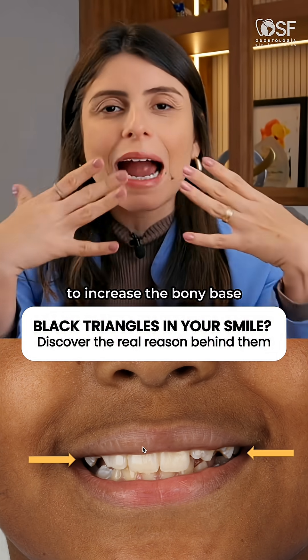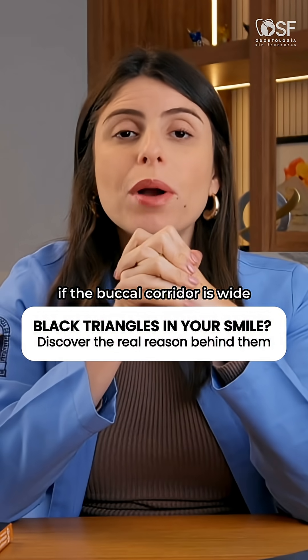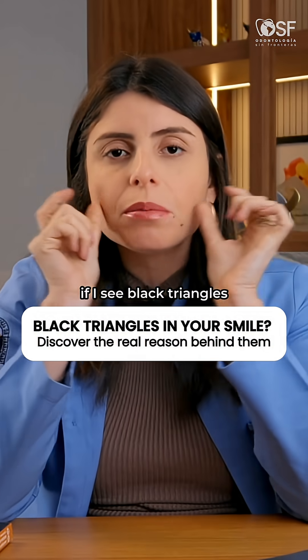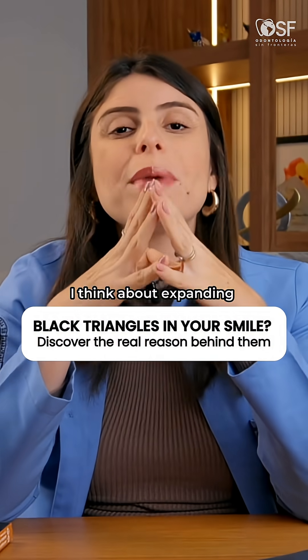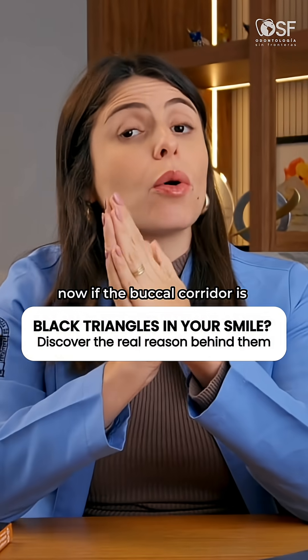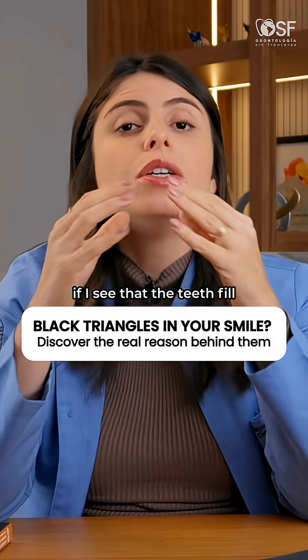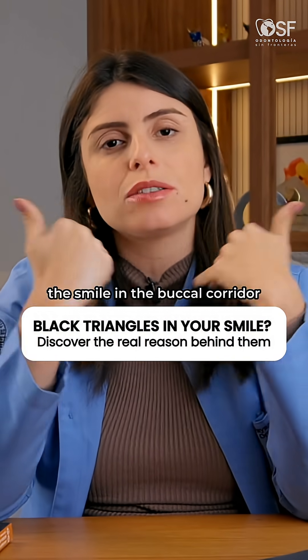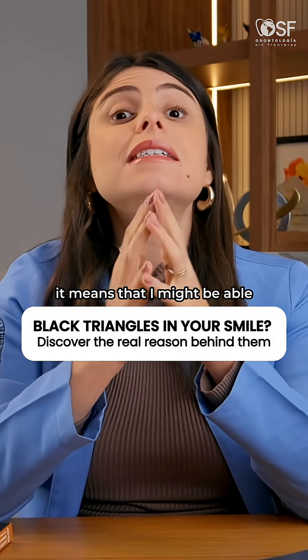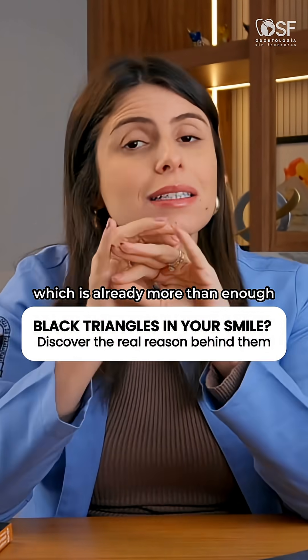a need to increase the bony base in the posterior area. If the buccal corridor is wide and if I see black triangles, I think about expanding the bony base with rapid expansion. Now if the buccal corridor is complete and looks good — if I see that the teeth fill the smile in the buccal corridor — it means that I might be able to do a dental expansion, which is already more than enough.